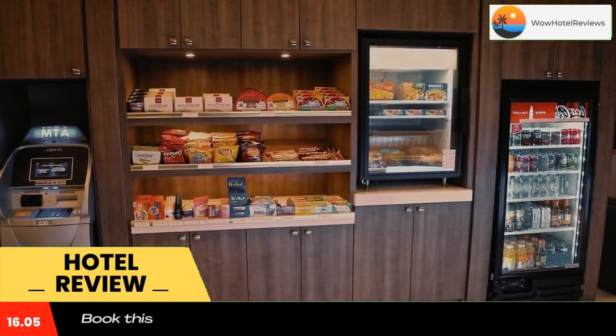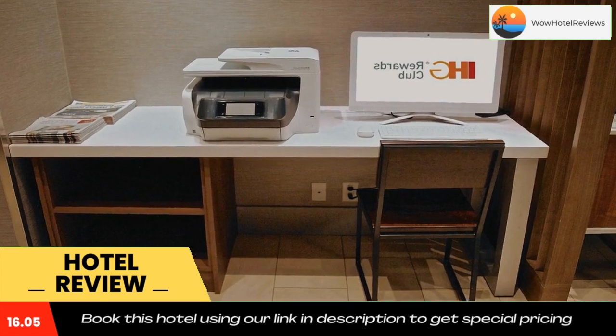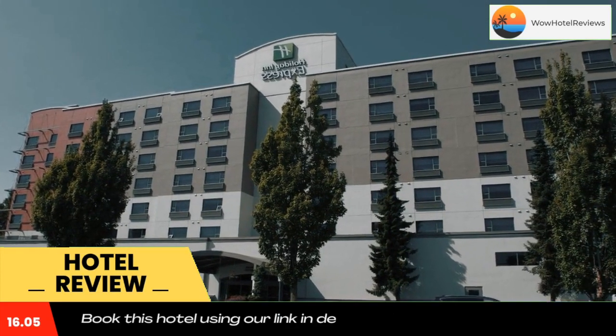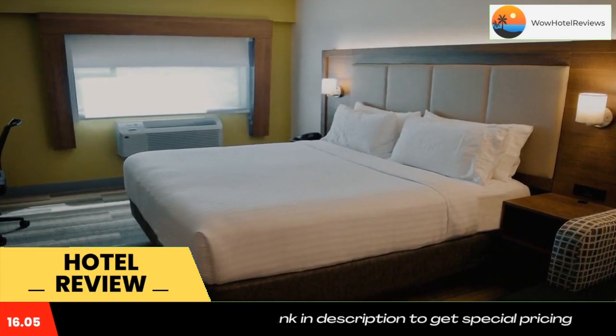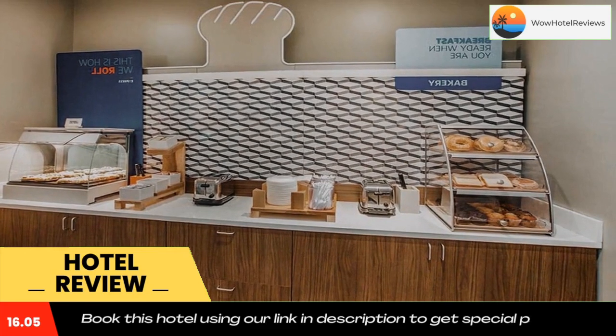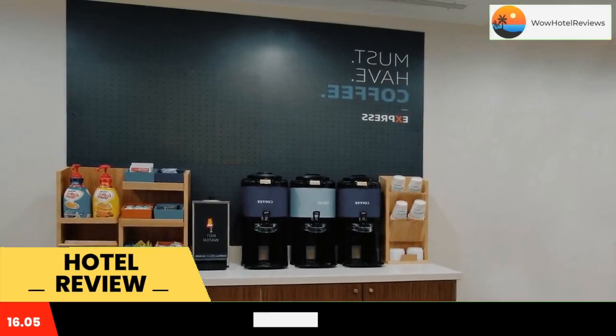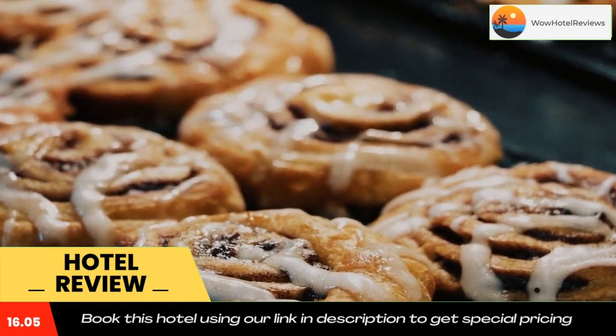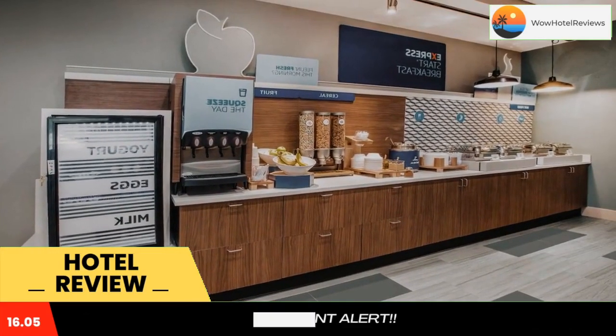Featuring a daily hot breakfast, a free airport shuttle to Vancouver International Airport is available from this Richmond hotel. Every room features a 50-inch LED cable TV, free Wi-Fi, and a coffee machine. A desk and armchair are provided in the contemporary rooms at Holiday Inn Express Vancouver Airport Richmond. There is also a fridge and a microwave.